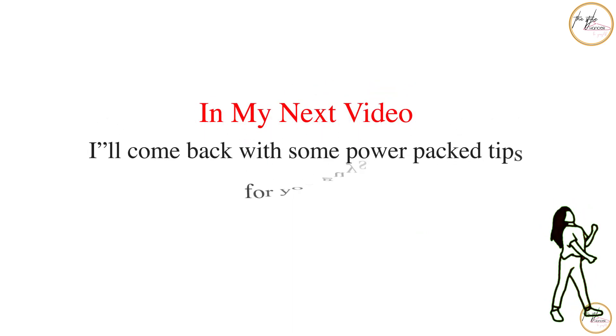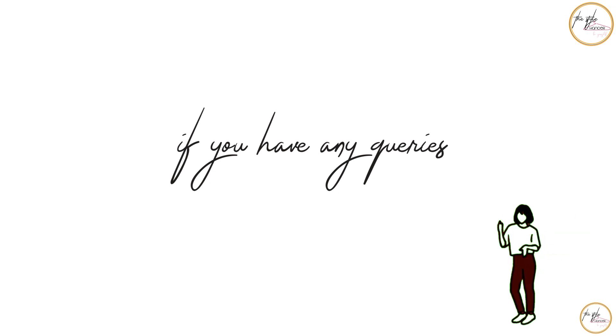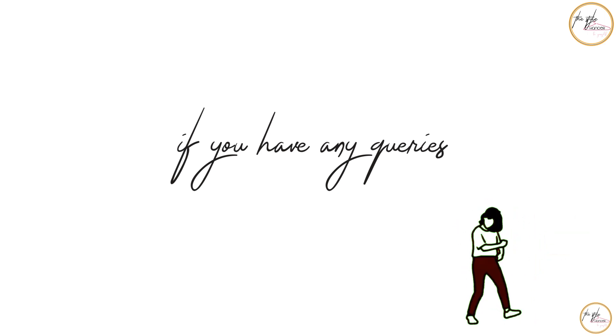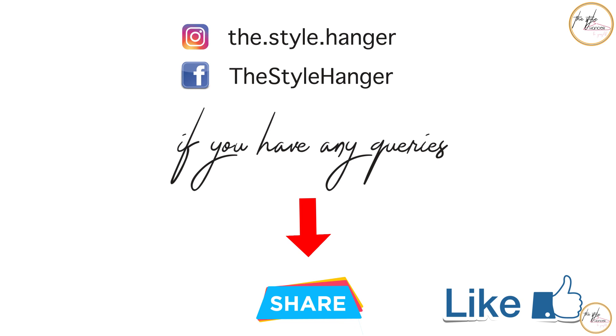I'll see you in my next video. If you have any queries related to this video, or anything you want to know about fashion style, or any suggestions, you can comment in the section below or DM me on my Instagram. If you liked my video, share it as much as you can, and do subscribe. Thank you for watching!